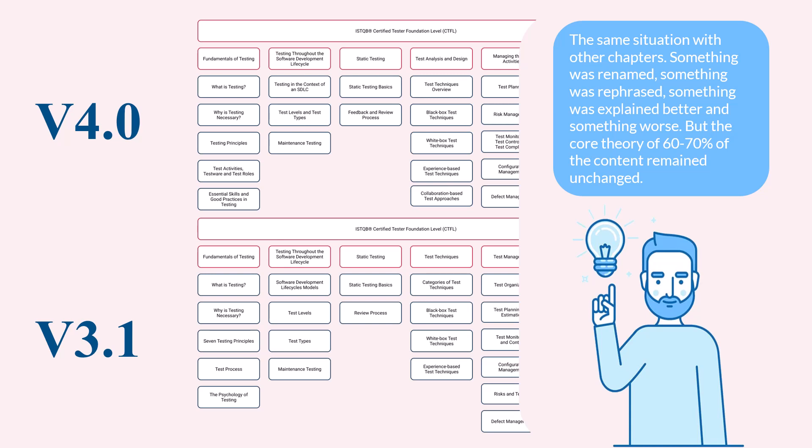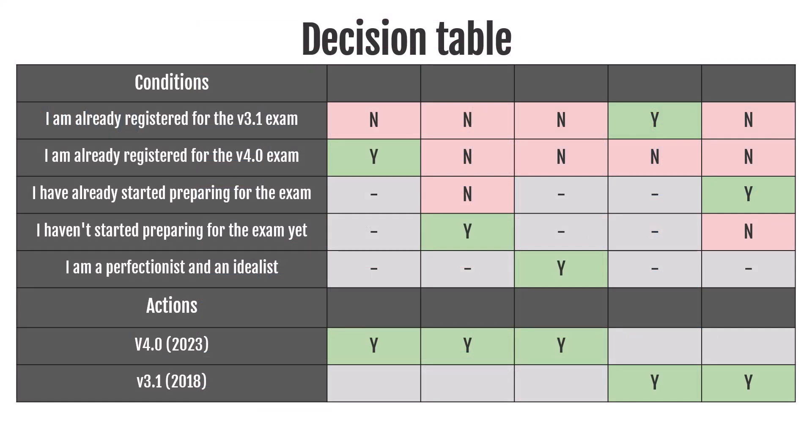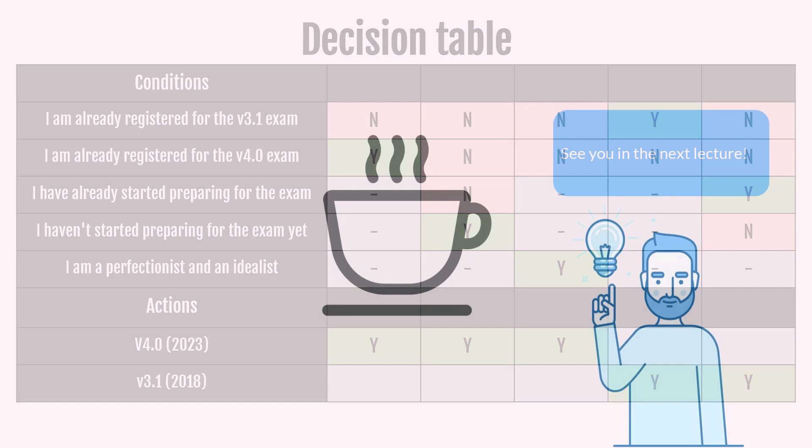We could talk for hours about changes, but we believe that based on this information you can decide which version of the exam to prepare for. You can pause the video and check the decision table one more time. That's all we wanted to share in this video. See you in the next lecture!